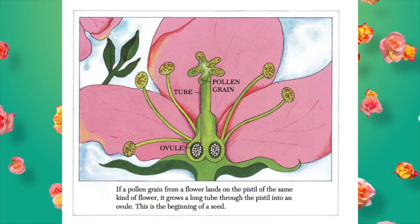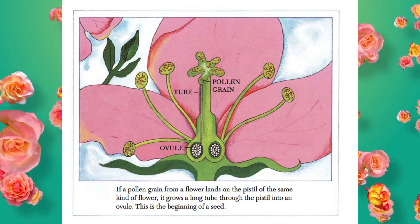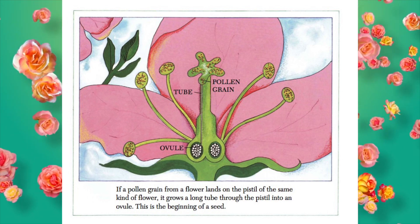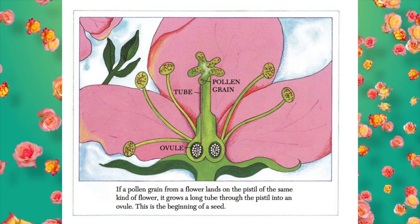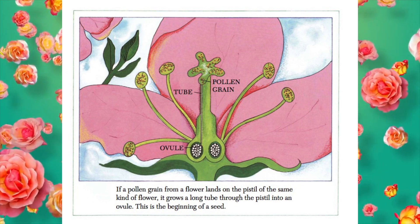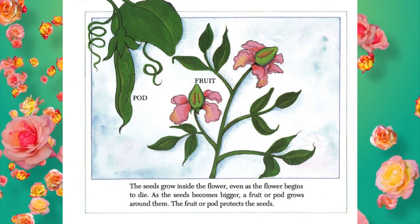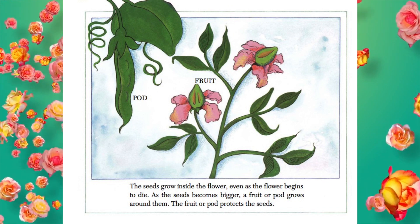If a pollen grain from a flower lands on the pistil of the same kind of flower, it grows a long tube through the pistil into an ovule. This is the beginning of a seed. The seeds grow inside the flower, even as the flower begins to die.